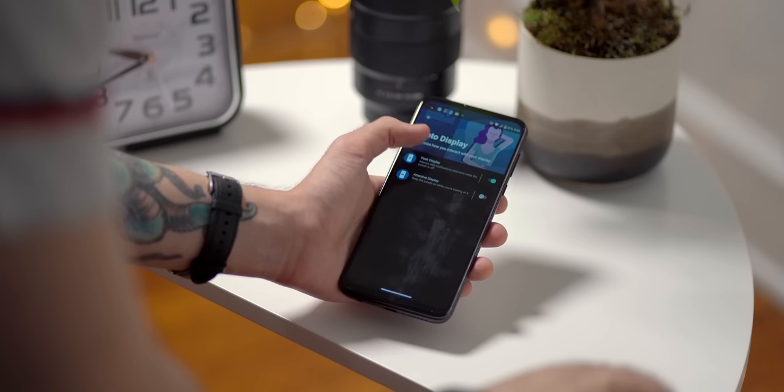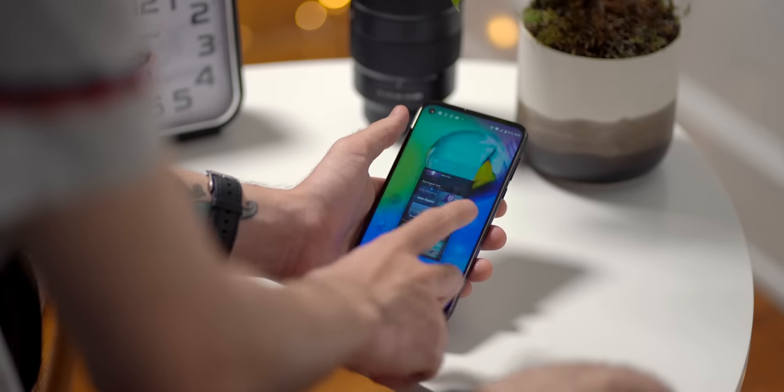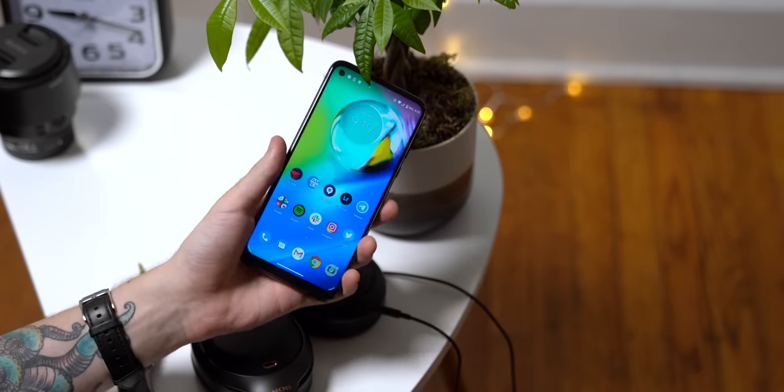Motorola's been pretty great at software lately too. The Moto G Power runs on a pretty lightweight build of Android 10 out of the box, with a few useful tweaks like Moto Actions, which lets you launch your camera by twisting the phone in your hand, or toggle the flashlight with a double chop.